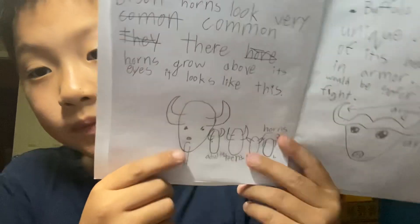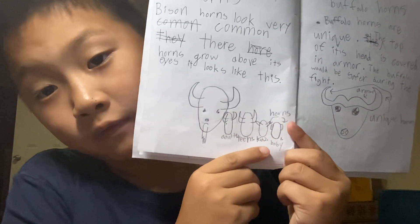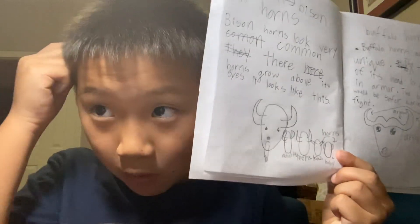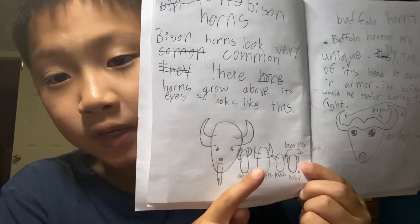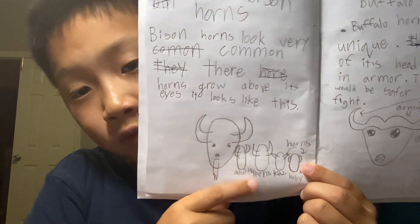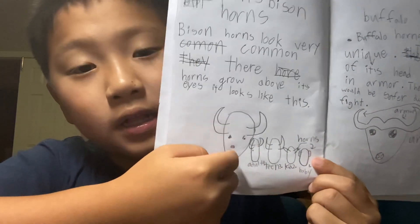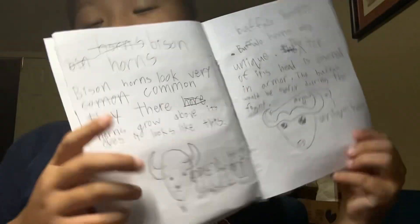Bison horns look very common — they grow above its eyes. Buffalo horns are unique: the top of the buffalo's head is covered in armor, so the buffalo would be safer during the fight. Here I'm showing how the horns grow — first as babies they're like little bumps, then as it gets older the horns come straight out of its head, and then curve up and then inward. The other picture just says 'armored head and unique horns.'